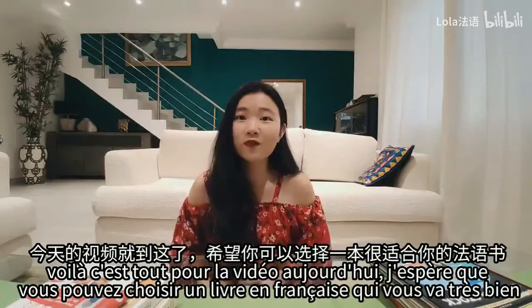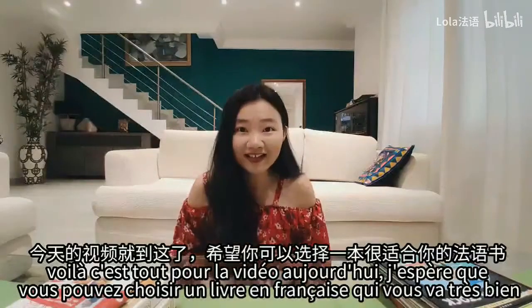Voilà, c'est tout pour la vidéo aujourd'hui. J'espère que vous pouvez choisir un livre en français qui vous va très bien.